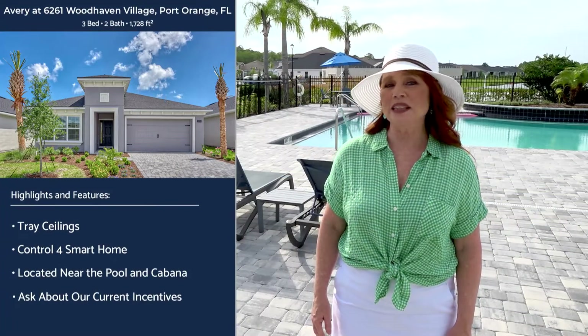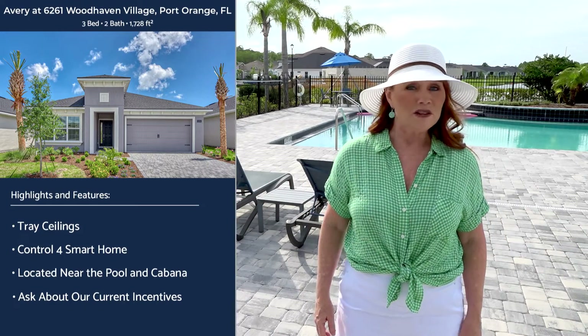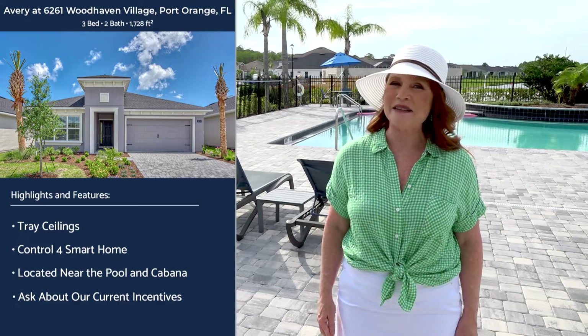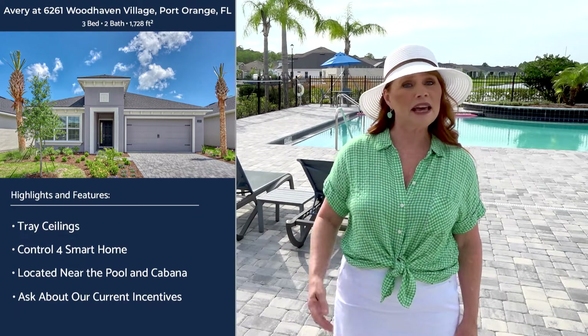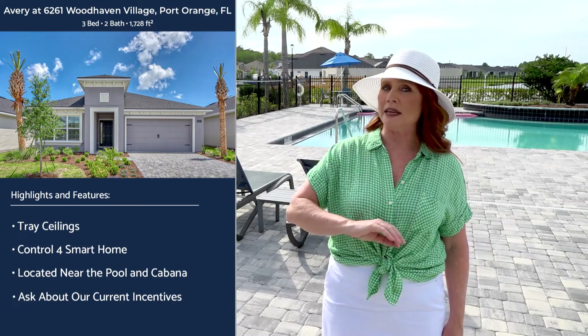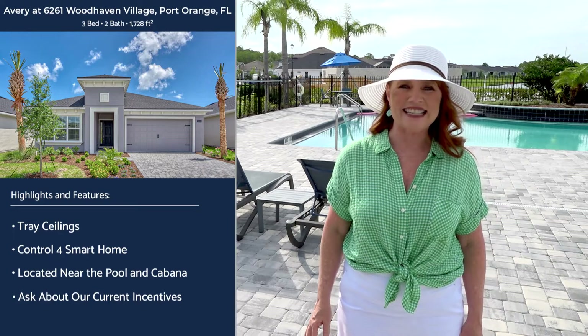I hope you enjoyed learning more about Woodhaven and this quick delivery home. Don't forget to schedule a VIP tour today to see the community in person. We also offer virtual appointments for those that live out of state who want the VIP experience and the undivided attention of one of our on-site sales associates.